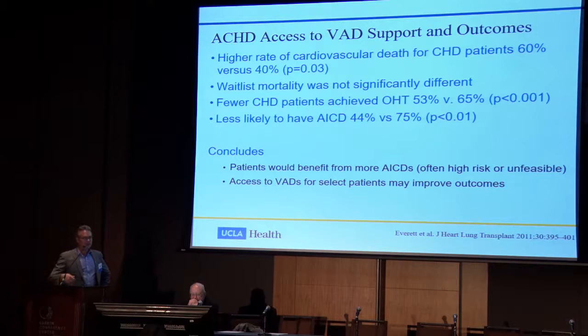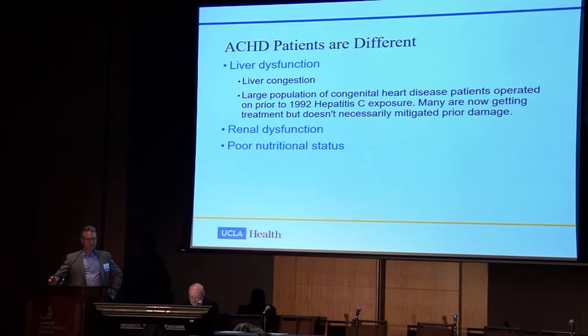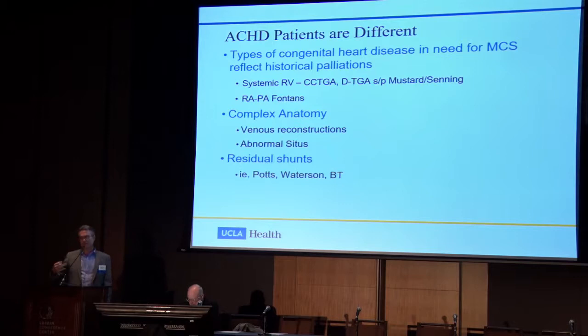ACHD patients are different — we often don't understand what palliations they've had despite advanced imaging. They've had multiple sternotomies and thoracotomies, and have other comorbidities and antibodies. Patients have liver dysfunction, renal dysfunction, and poor nutritional status — mechanical circulatory support may actually improve nutritional status by giving them more time prior to transplant. The patients who are most likely to benefit from MCS include those with systemic right ventricles — particularly congenitally corrected transposition of the great arteries, mustard or Senning procedure patients, and Fontans — as well as those with complex venous reconstructions and residual shunts such as Potts, Waterston, and BT shunts.